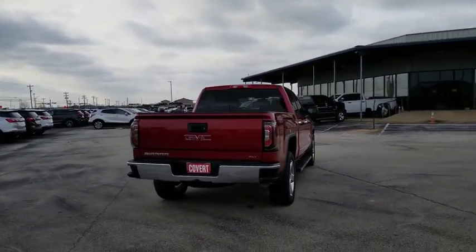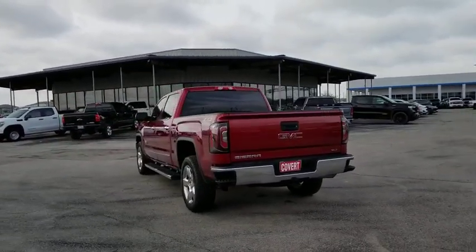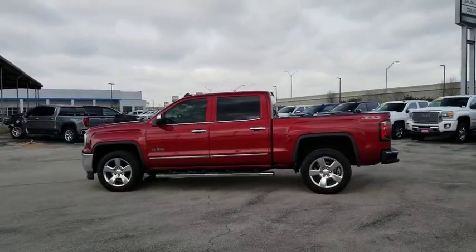The Sierra 1500 now comes with an automatic transmission that combines high-max hauling capability with precise control. This vehicle has less than 15,000 miles. Here are some of this vehicle's great options.